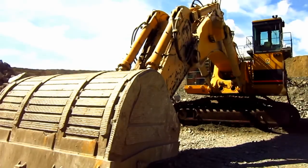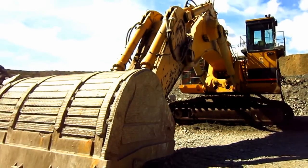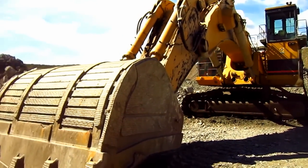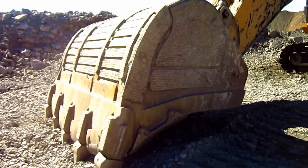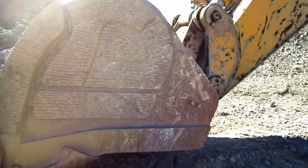In front shovel configuration, the 5230 was set up with a standard 22.2 cubic yard bull clam. The backhoe, or mass excavator configuration, which is what you're looking at right here, was set up with a standard 20.3 cubic yard rock bucket, which you can see right here on the front of this 5230. An optional larger 31.4 cubic yard bucket was also offered for coal loading purposes.